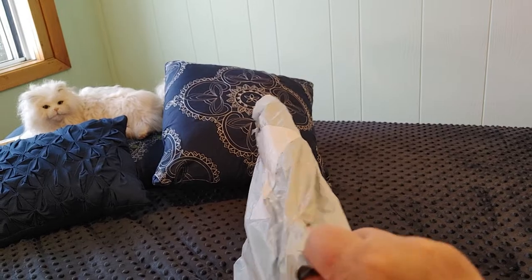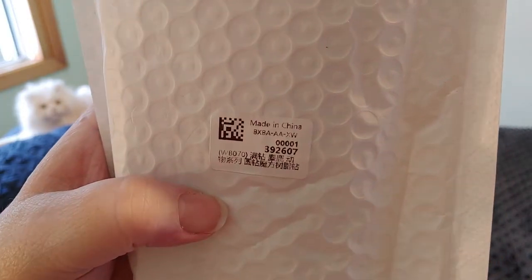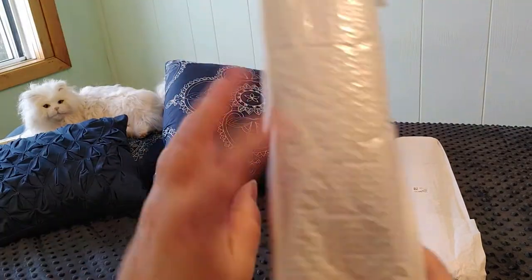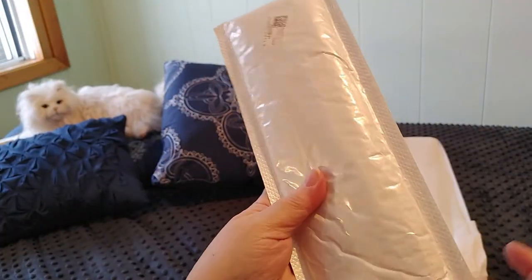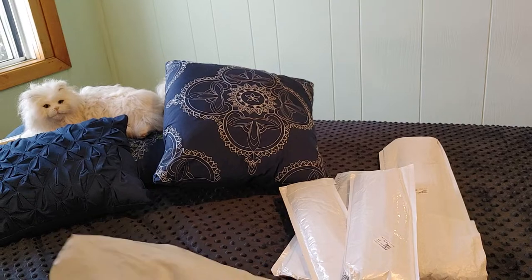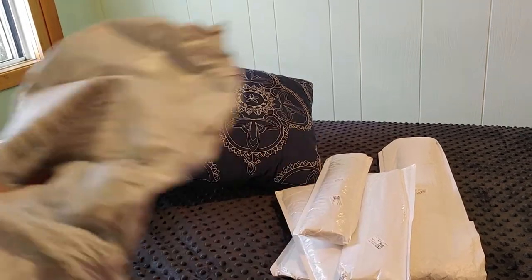It's definitely diamond paintings — it says made in China. So there's one, two, three, four, five, six. And from Fancells I ordered one, two, three, four, five — I ordered six items. So this might be from Fancells.